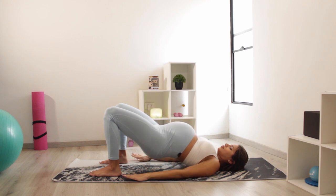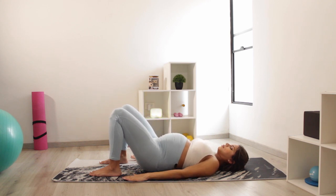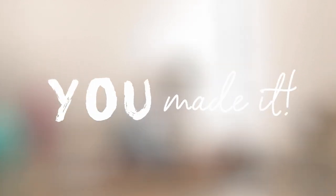You have the ability to communicate with your baby and make their birth as beautiful as possible. You made it! For these exercises to be effective, you must practice them daily, at least once, or even better, twice a day if possible.